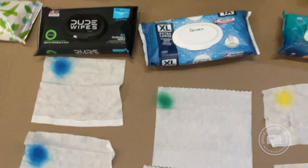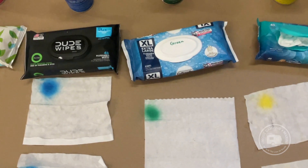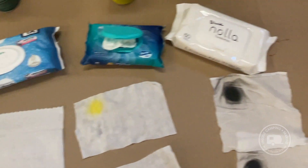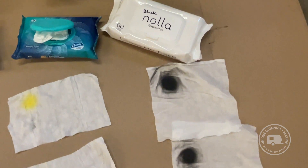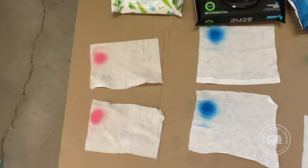Here's Cottonelle in green — this one claims to be flushable and breaks down like toilet paper. We'll see. In yellow we have Charmin, and in black we have Nola. We've got two of each and we're going to put them in the tank and see how well they break down or don't.